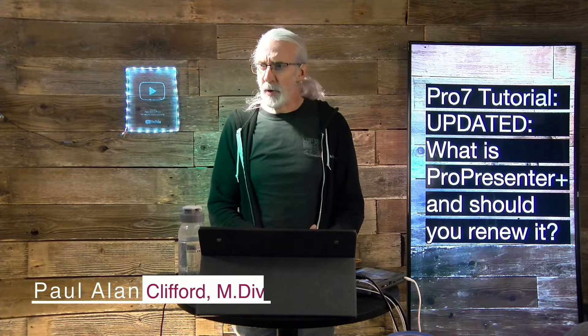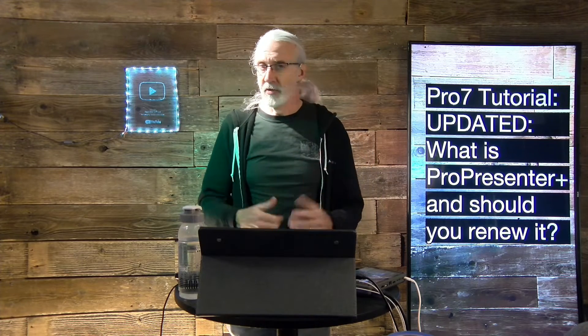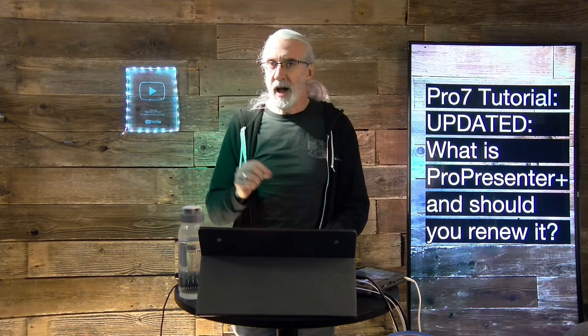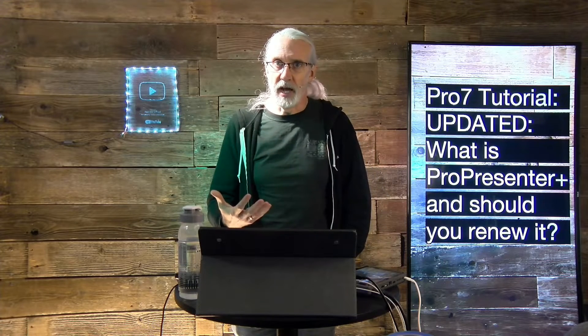If you're curious about what ProPresenter Plus is and if you have to renew it or even if you should, this is a question that I answer all the time over in the official ProPresenter users group. I've made a video about it before, but some things have changed a little bit, so I wanted to update that.